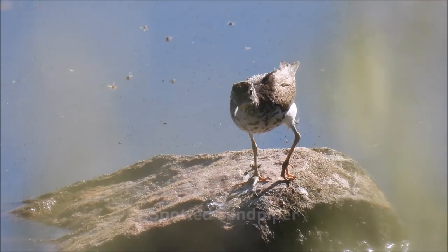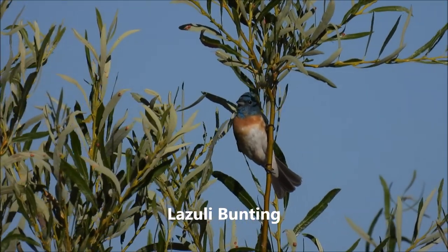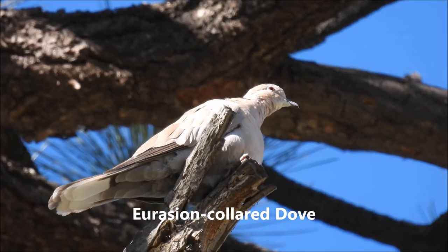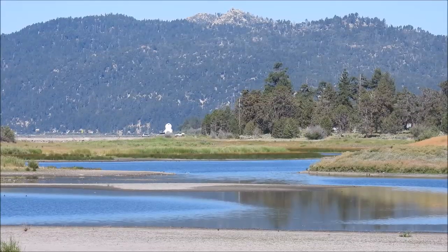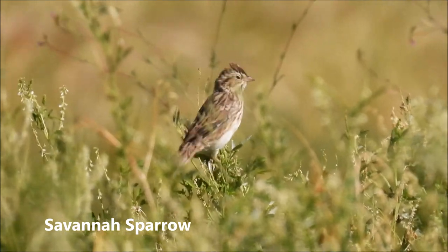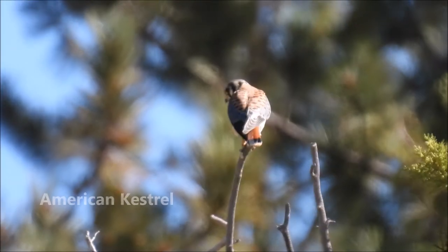Here is the spotted sandpiper — you can see the spots on its breast. Lazuli bunting here. You can kind of see the collar coming around the back of the neck there, so that's the Eurasian collared dove. Savannah sparrow.